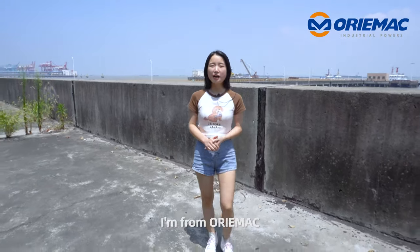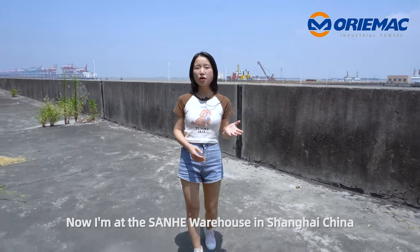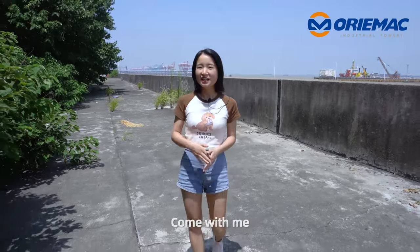Hello, this is Beth. I'm from Aurimac. Now I'm at the Sanhe Warehouse in Shanghai, China. I'd like to introduce some dump trucks from Sinotrack today. Are you interested? Come with me.